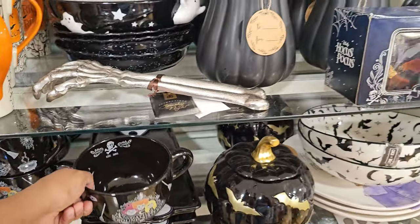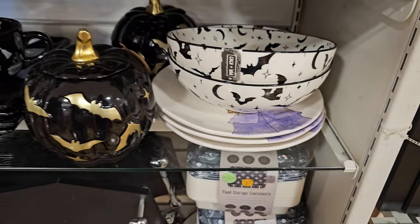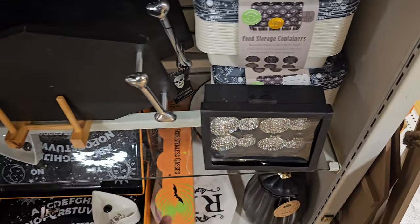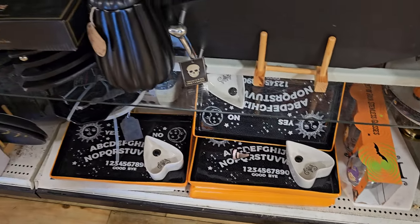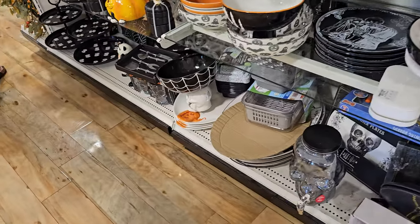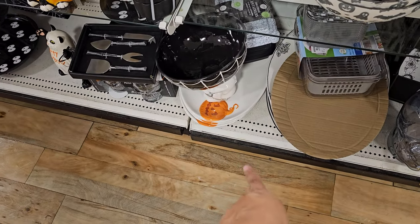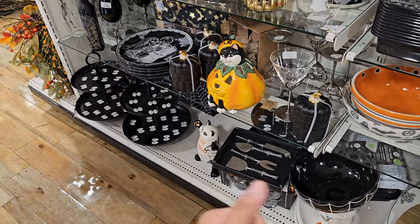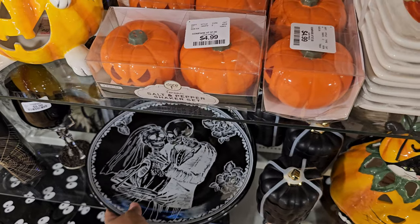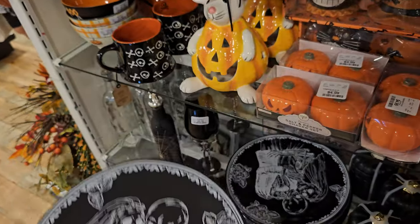The ghost skull is kind of cool. I like the fat window by Coco and Lola. Those are pumpkins. There's a pumpkin tray at the bottom I haven't seen before. I've never seen the black version — this one is five ninety-nine. That's cool.